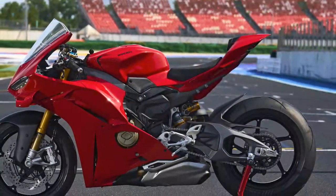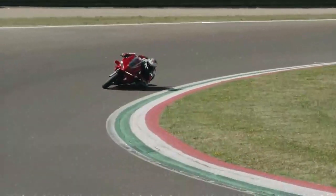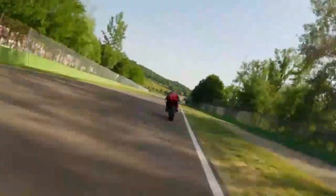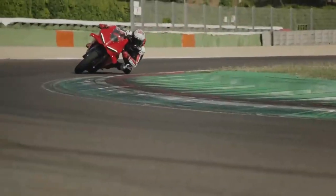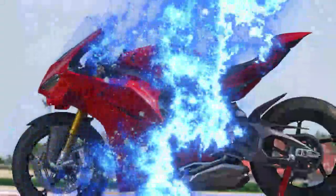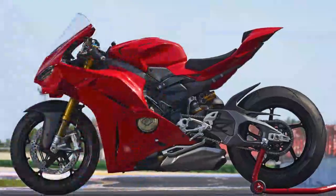How did we get here? Ducati's approach is rooted in racing. While a friendlier bike offers advantages on the street and for casual riders, a less physically demanding motorcycle allows top riders to push it to its limits for longer. Performance is vital, but having enough mental capacity and stamina left to focus on racecraft is equally important.